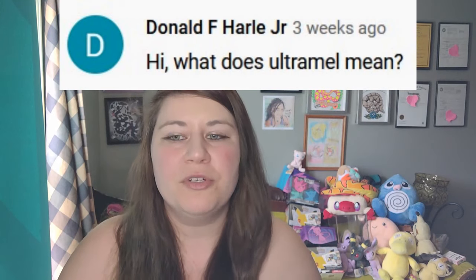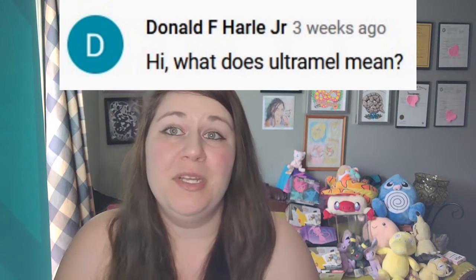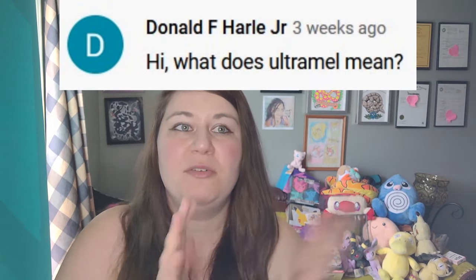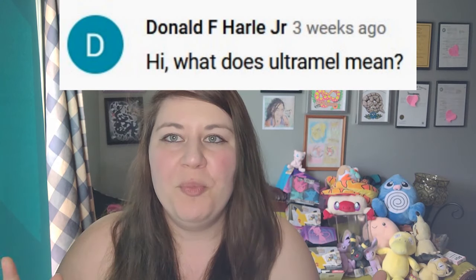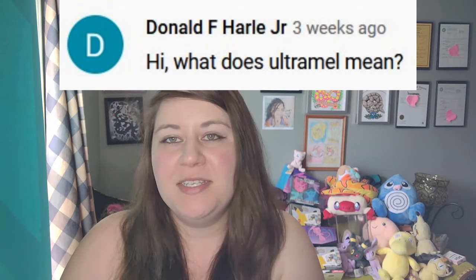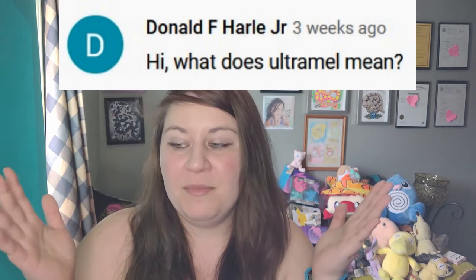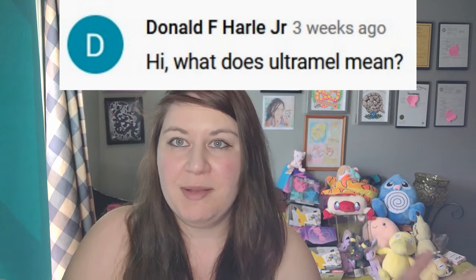Someone asked what does ultramel mean — I did a video on ultra and ultramel not that long ago. It's simply the combination of the ultra gene mutation and the amel gene mutation. We've done this a few different times in corn snakes — like hypoberry, where hypo and strawberry are mixed together. Sometimes it's easier to just take parts of the two words from the gene mutations and combine them to describe the combination.